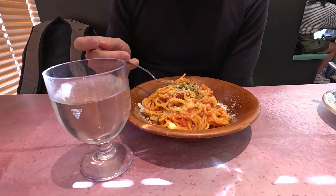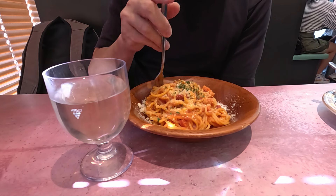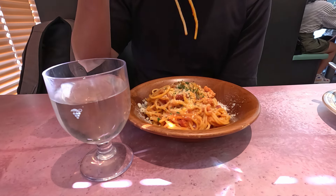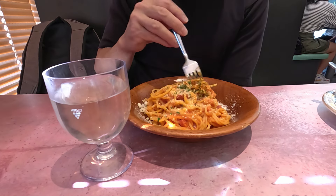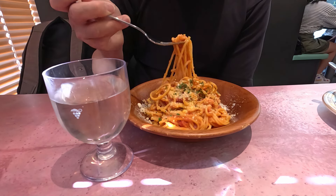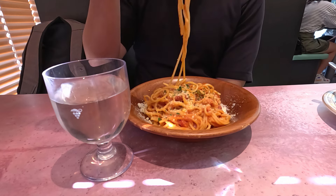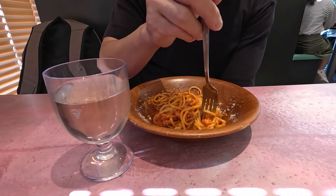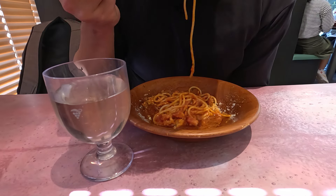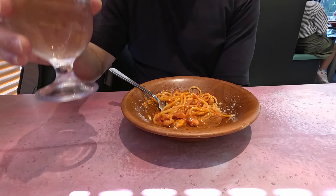Wow. Not only was the pasta cooked al dente, but the sauce wasn't overly sweet like it typically is in Asia. This was genuinely good spaghetti and tomato sauce. I will say the pancetta was closer to ham, but overall this was fantastic. It was also a very large portion — easily about a pound. It was so good I forgot all about my wine pairing, which at this point was, as expected, also very good.